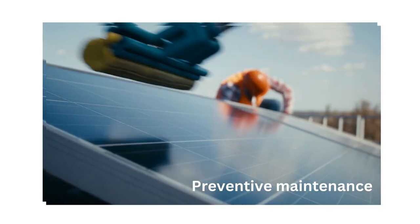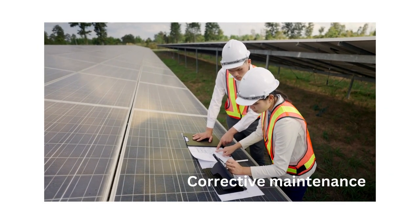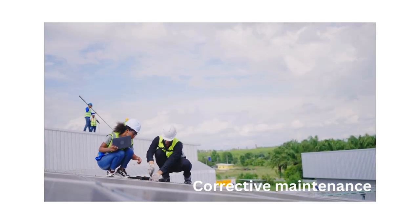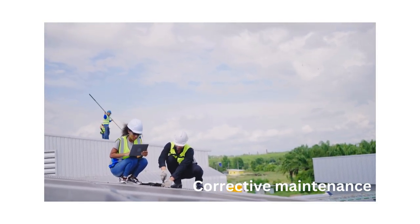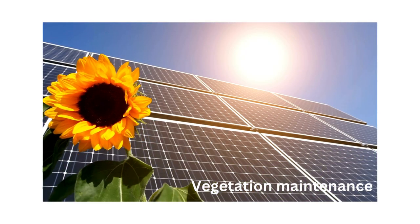Corrective maintenance: in case of equipment failures or performance issues, corrective maintenance measures are implemented to diagnose, repair, or replace faulty components. Maintenance technicians and engineers conduct troubleshooting, fault detection, and repairs to restore system functionality and minimize downtime.